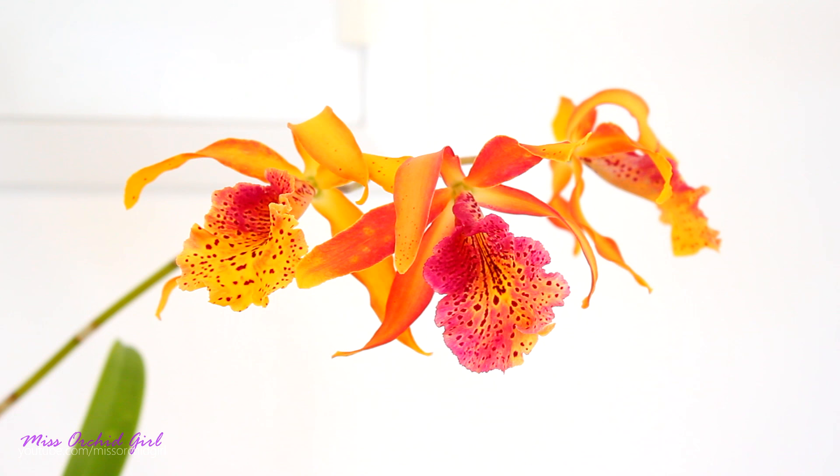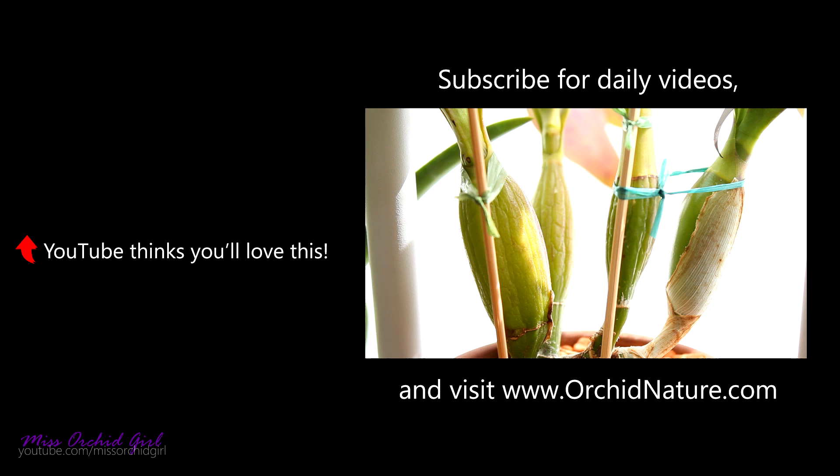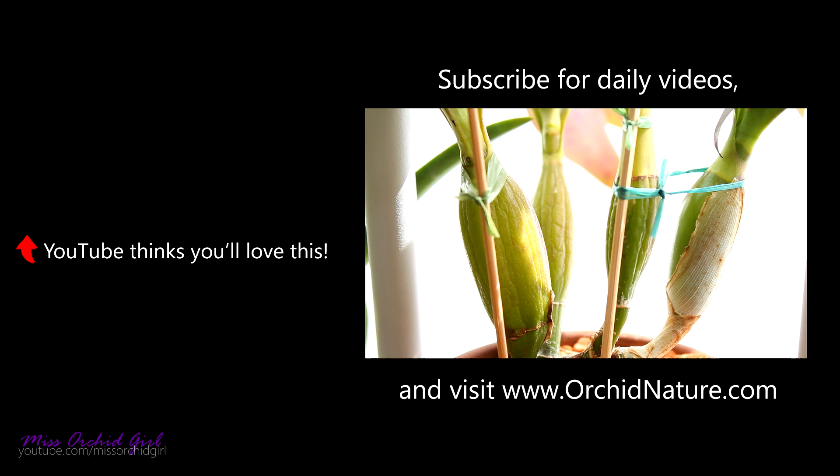Stay tuned for another amazing orchid in a few days — it's still growing. Anyway, you'll see what I'm talking about. I'll see you guys next time. Bye!